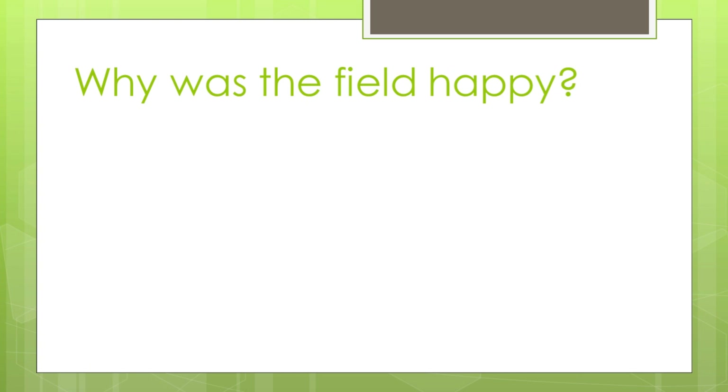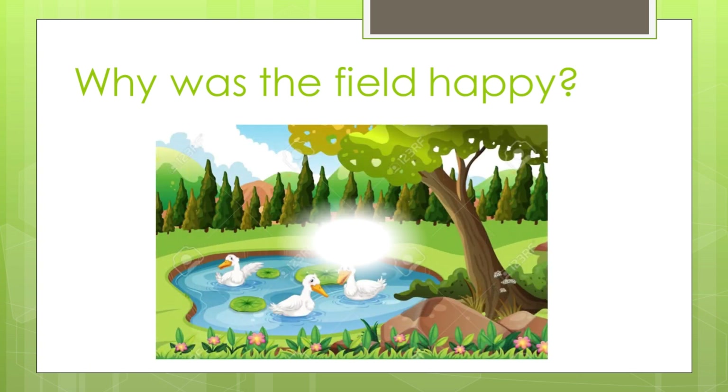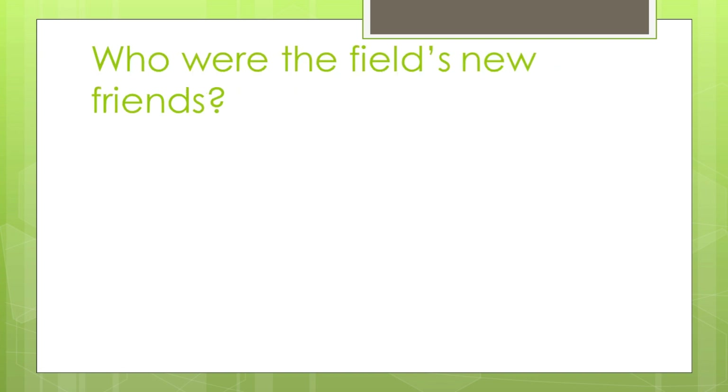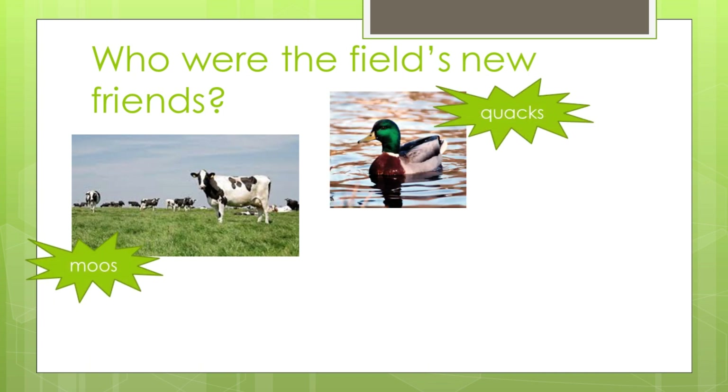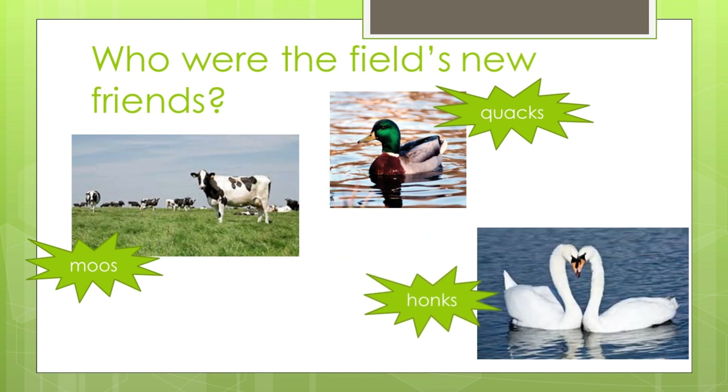Do you know why the field was happy now? Yes, now in the field there is a hump, there is a lake, and inside the lake there were geese and ducks. So the field was happy now. Can you tell me who were the field's new friends? Yes, the cows with their moos, the ducks with their quacks, and the geese with their honks — these are the new friends of the field.